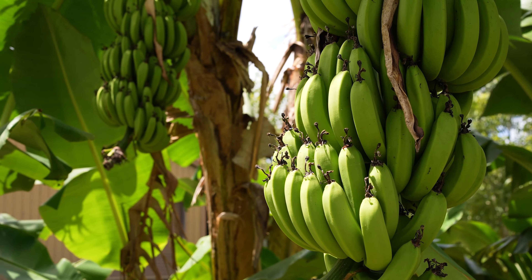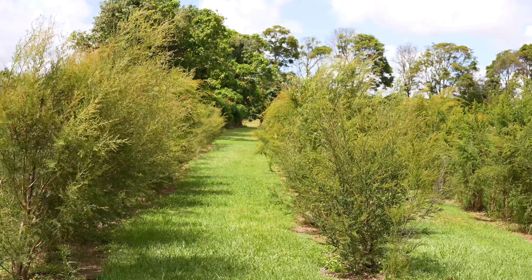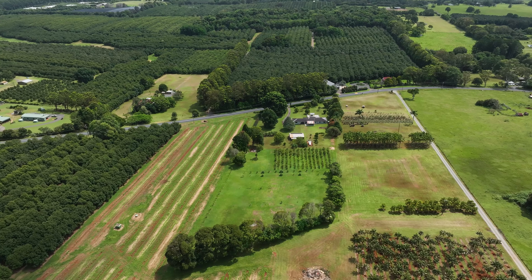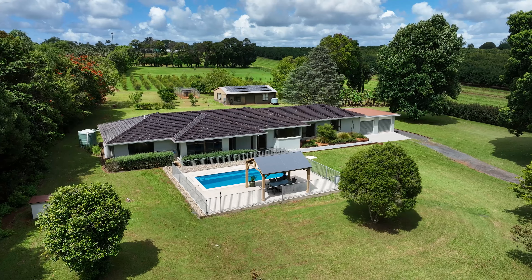There's also rows of planted jelly bush providing natural habitat for European honeybees to produce sought-after Manuka honey. With abundant rural space to enjoy, plus the convenience of town not far away, this exceptional lifestyle property could be the one you've been searching for.